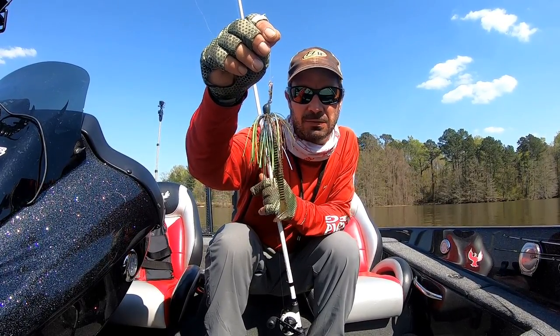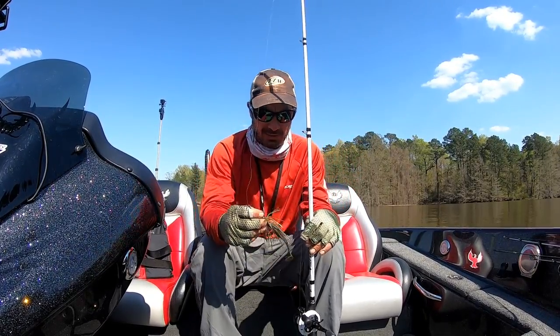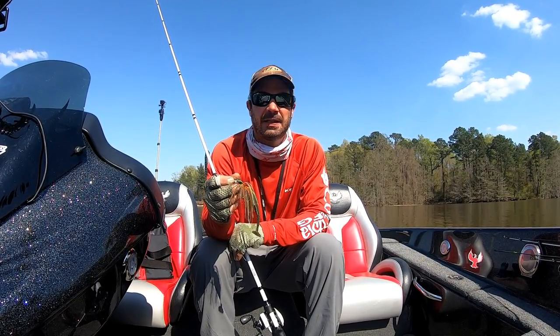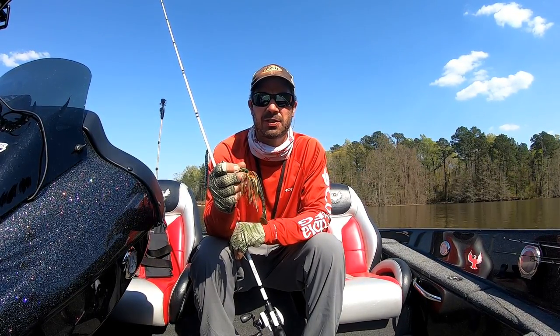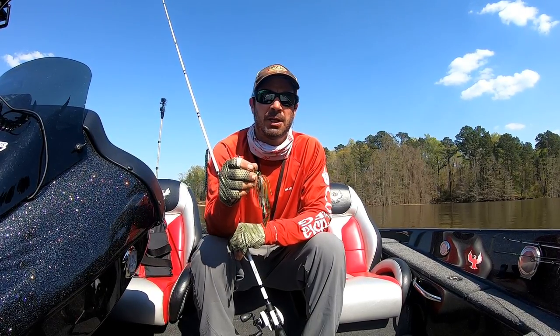The bluegill pattern with the green pumpkin swimbait — if you get around them, they will kill that thing. They're just really hitting it hard. You've just got to get in a good area. I've been throwing it pretty shallow, less than five feet of water between trees and around bushes.